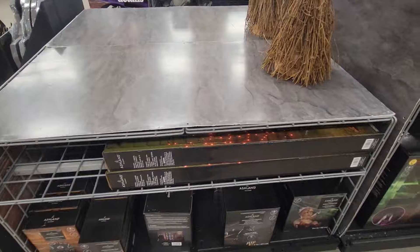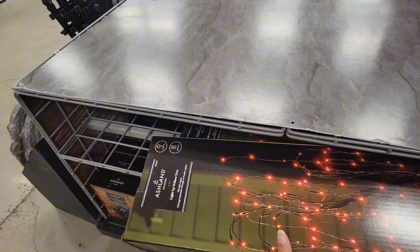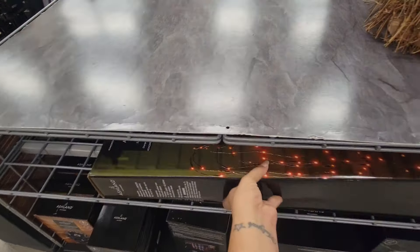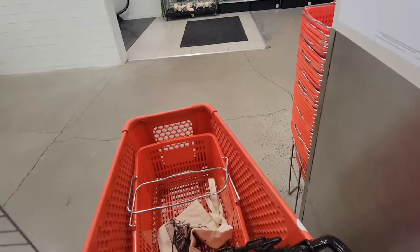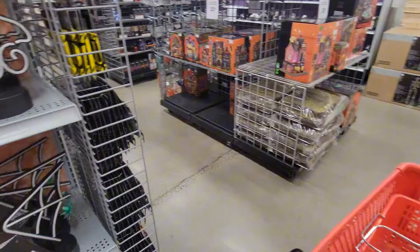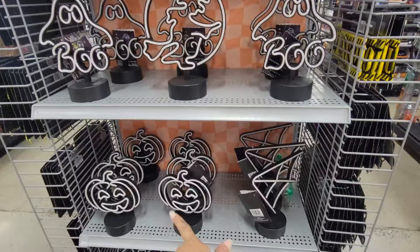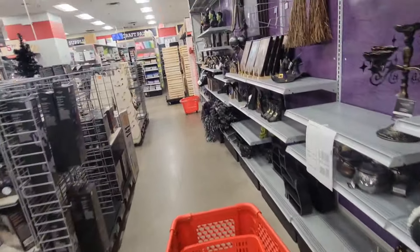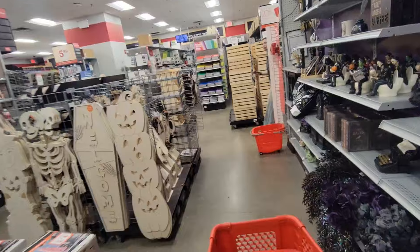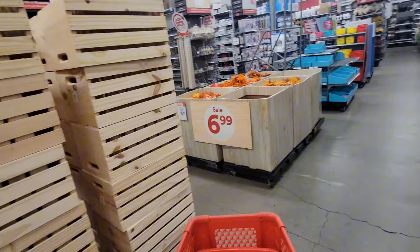They have some more broomsticks. There's a light-up willow tree for $80 — they're still in the process of setting up. They have some light-up ghosty, witchy, pumpkin, and spiderweb items. They might also have foliage — I honestly have like three bins of Halloween stuff already.